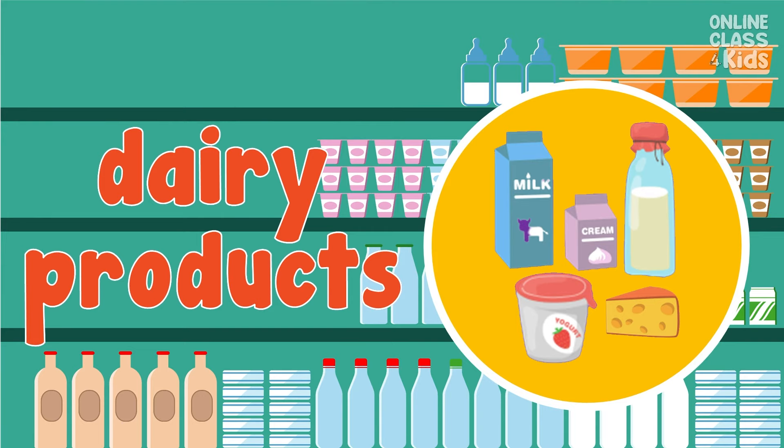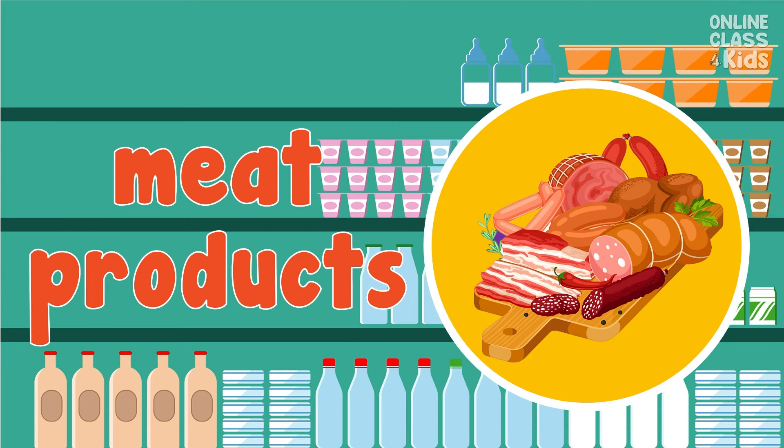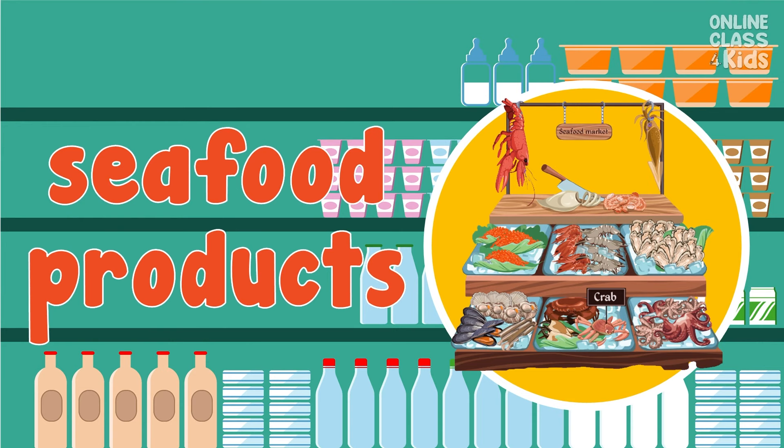Dairy products. Say, dairy products. Again, dairy products. All right! Meat products. One more time, meat products. Bingo! Seafood products. Say, seafood products.